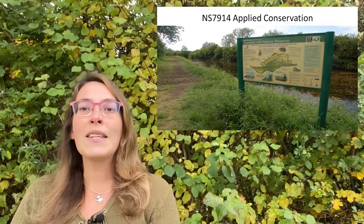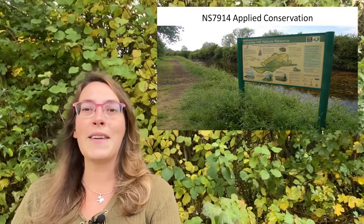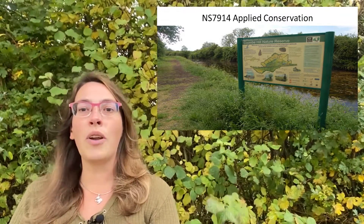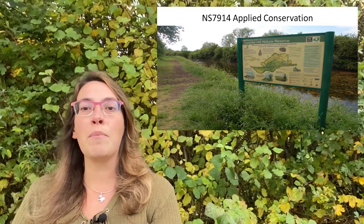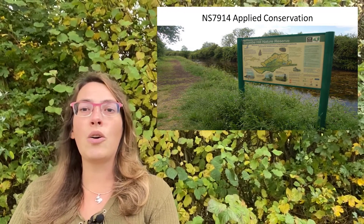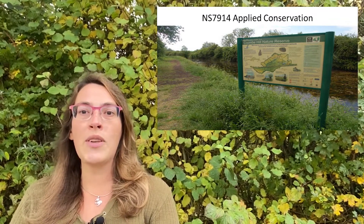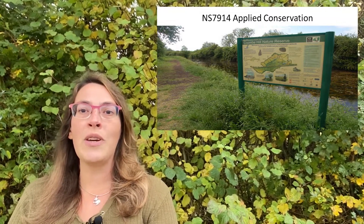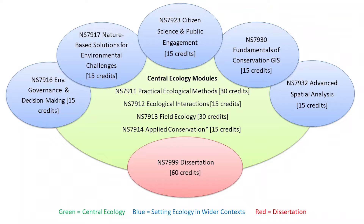Within applied conservation, we think about the practicalities of conservation and all of those things that might not necessarily be in textbooks. We particularly focus on a Gloucestershire Wildlife Trust Reserve, and that's a recurring theme within our modules, our course and our assessments, to get people working on live project briefs, and ideally bringing in practitioners from a wide range of fields in order to help students explore ecology.